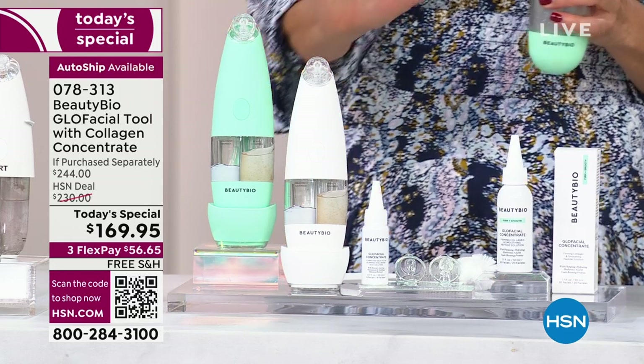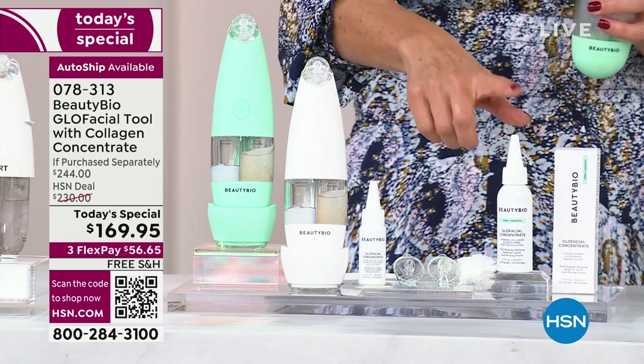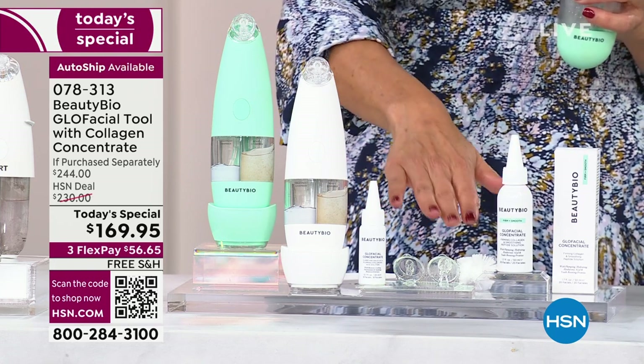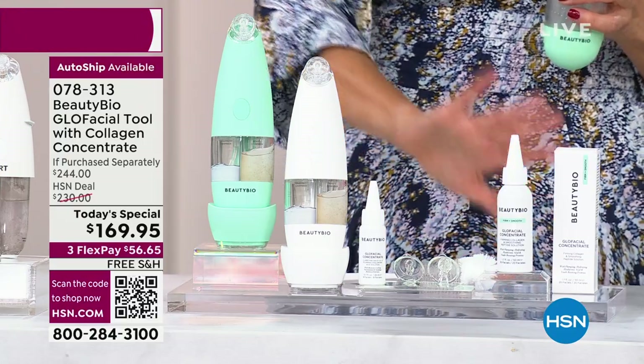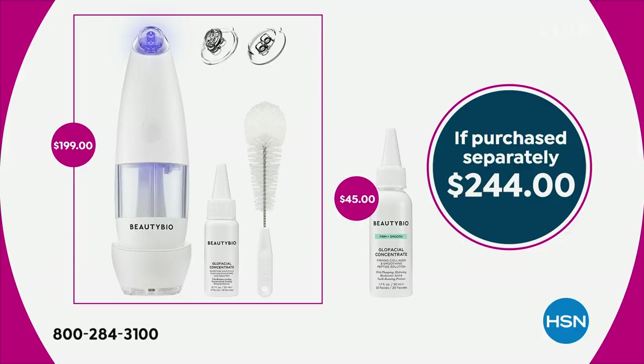You're getting the tool, plus the original concentrate, and for the first time ever the new collagen concentrate that's plumping and firming with collagen and peptides. You're getting the two different tips for the face and the brush — you're getting it all. A total system you're going to own and use at home as often as you like, whether it's three in the afternoon or three in the morning. A $244 value. Just the beauty tool is $199 everywhere, but only here at HSN are we taking $30 off and giving you all the extras.